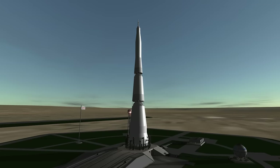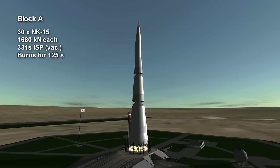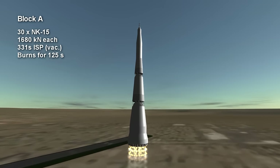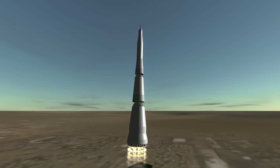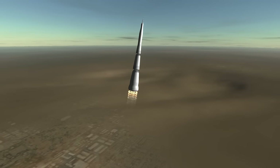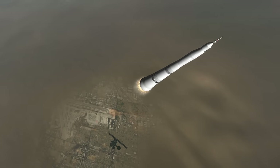Welcome to the rocket profile of the N1, the Soviet Union's attempt to launch humans to the moon. The first stage, also known as Block A, had 30 NK-15 engines burning kerosene and oxygen, arrayed in a 17-meter base with a center ring of 6 and an outer ring of 24. Each engine provided 1,680 kN of vacuum thrust, around 1,500 kN at sea level. The NK-15 was 10% more efficient than the F1 engine used on the Saturn V, with a sea level specific impulse of 297 seconds and 331 seconds in vacuum.